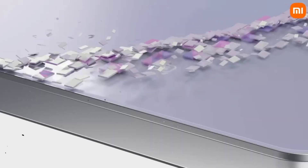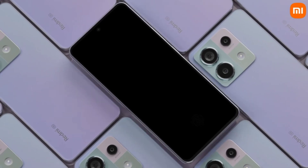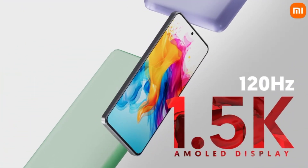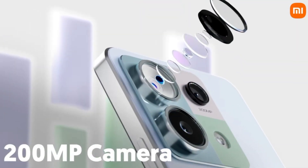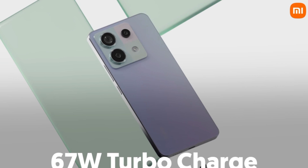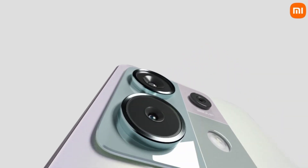Redmi Note 13 Pro 5G launched today globally with high-end specs like first-time in-display fingerprint sensor in the Note series, 120Hz 1.5K AMOLED display, 200MP camera, Gorilla Glass protection, 67W turbocharger and other cool features under 300 bucks. Stay tuned to find out if this device is worth your money or not.